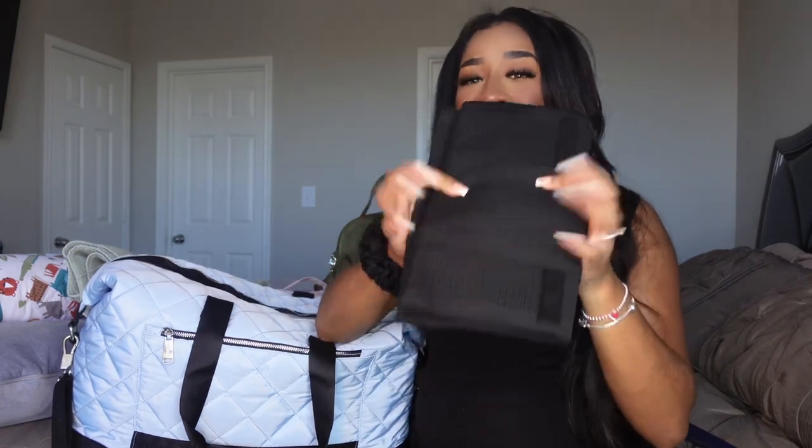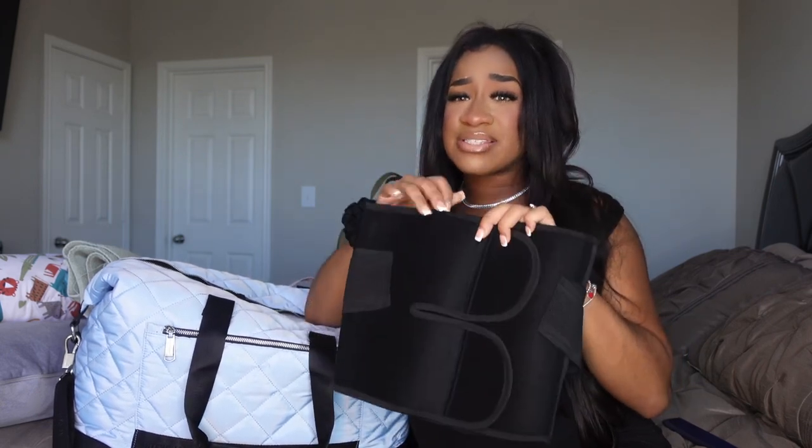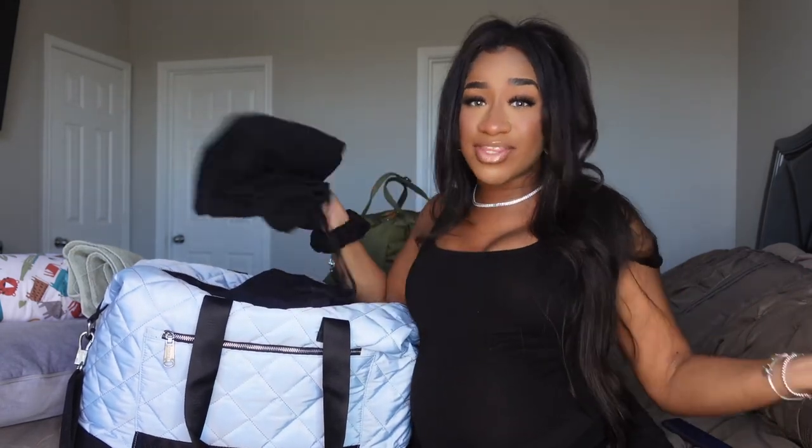If you watched my last vlog, you know I just got this in the mail — it's a postpartum waistband. As soon as the doctor gives me the okay, I'll be putting this on. Postpartum bands help with healing and help shift everything back into place. I won't wear it super tight, just enough to keep everything intact. I'm really looking forward to wearing this.